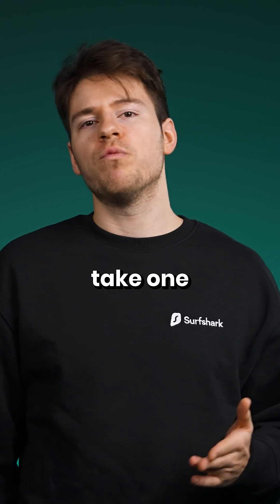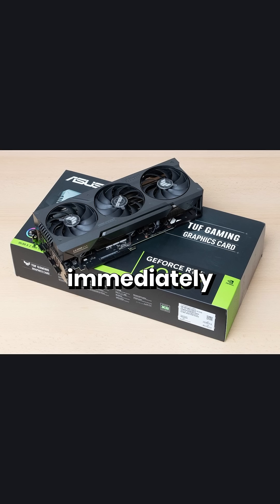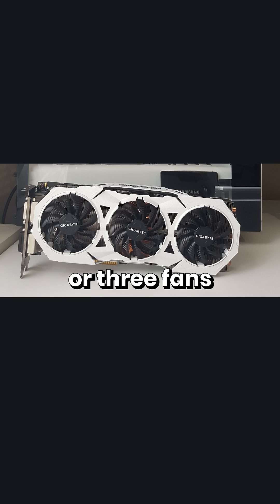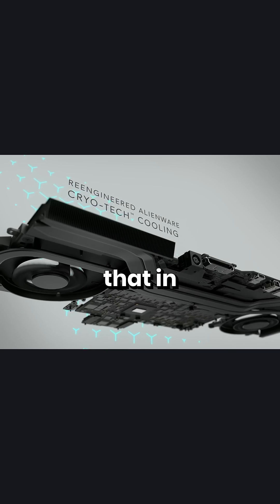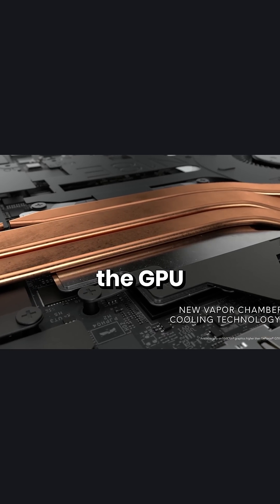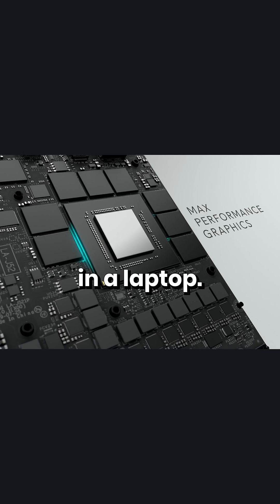If you take one look at a regular graphics card, you immediately notice how big they are, having enormous heatsinks and two or three fans at minimum. So putting that in a laptop presents some design challenges, and most manufacturers nowadays underclock the GPU to make it run cool enough in a laptop.